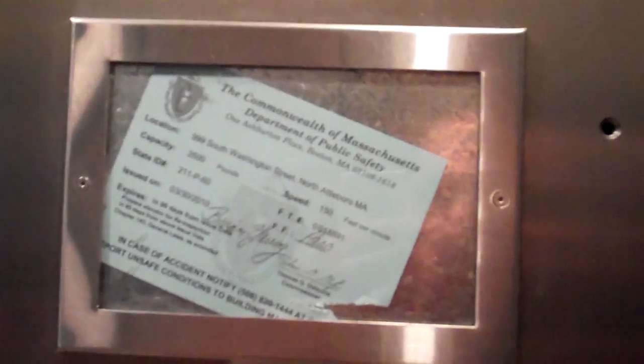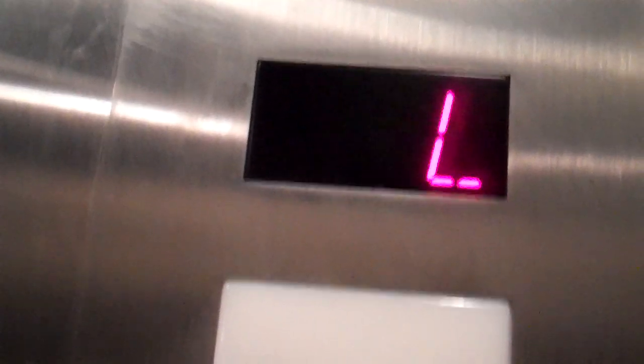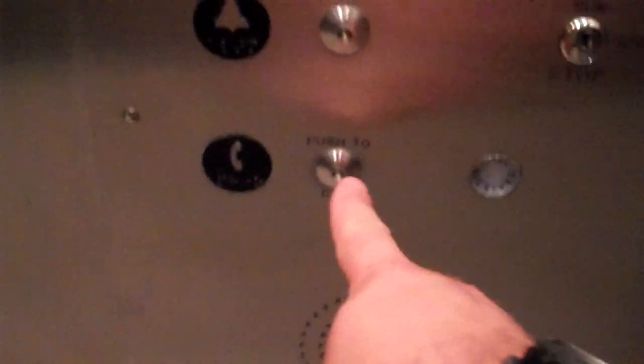Stainless steel cab, pretty deep. Two of the lights are burnt out. This one did pass inspection — it's got a fail card. I think this might be a Schindler, not sure. These are your buttons, and that's your phone.